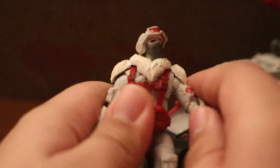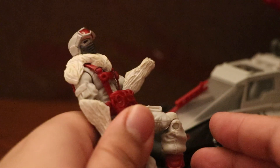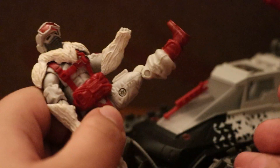For articulation, it relies on standard 25th anniversary-style hinges and swivels. It has a decent ab crunch, really good arching back, and a decent ball joint — though it's hindered by the fur collar. The legs are also limited due to the harness. It has a nice knee bend, nice kick, decent spread.